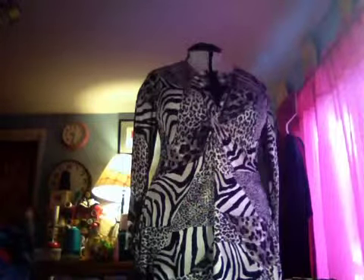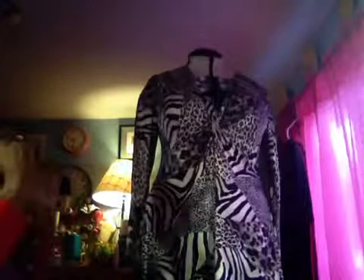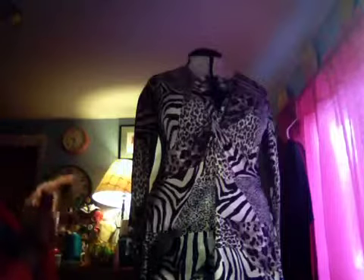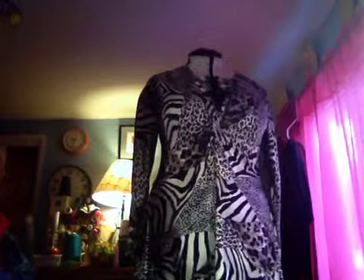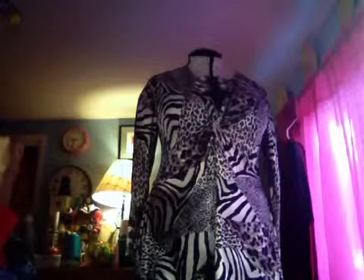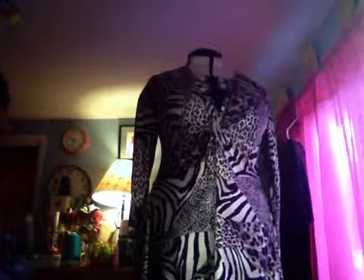Hi YouTube, this is the pattern review for Vogue 1474. I love this tunic — it was actually the third version I made because I did a prototype first. The knot directions looked very confusing on paper, so I wanted to do a test in old material because I did not want to mess up the fabric I was planning to use.